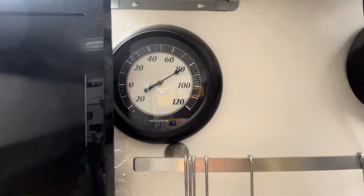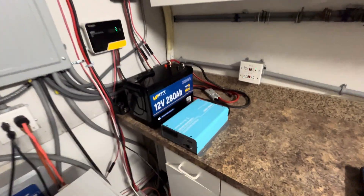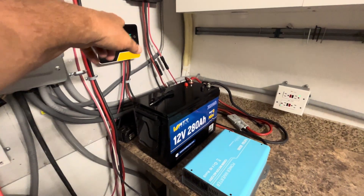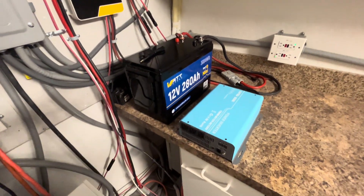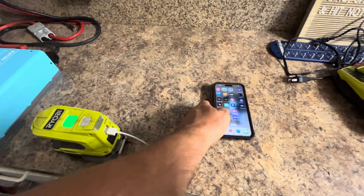It is right around 79 degrees in the garage. It didn't run last night because I thought it was charged at 100% — I was looking at the charge controller — and I never looked at the app over here for the battery.